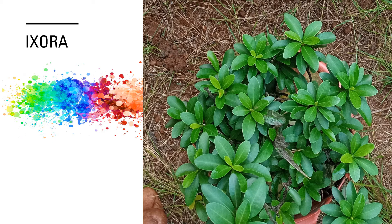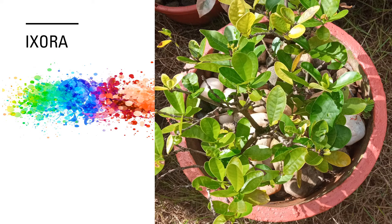Ixora are known by various names as Jungle Geranium, Flame of the Woods and Jungle Flame. It is seen in gardens as well as in the wild sometimes. It is one of the popular flowering shrubs which can be grown very easily without any special care. They grow well for a long period.